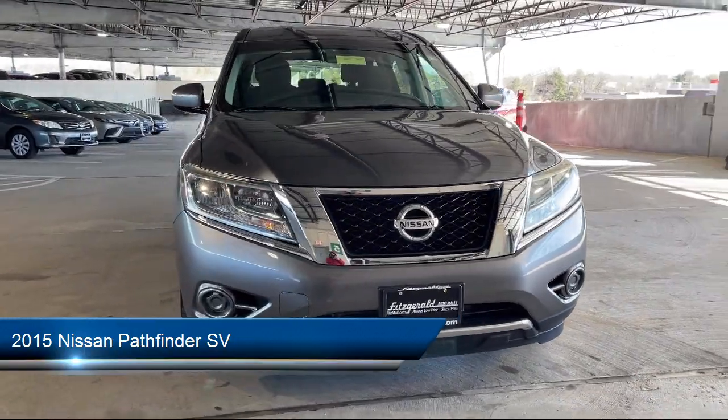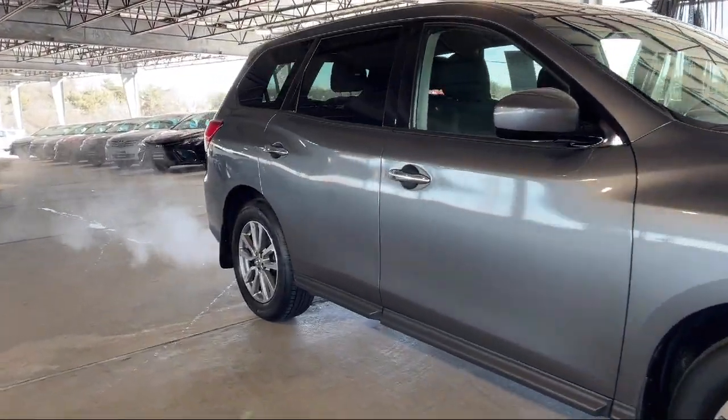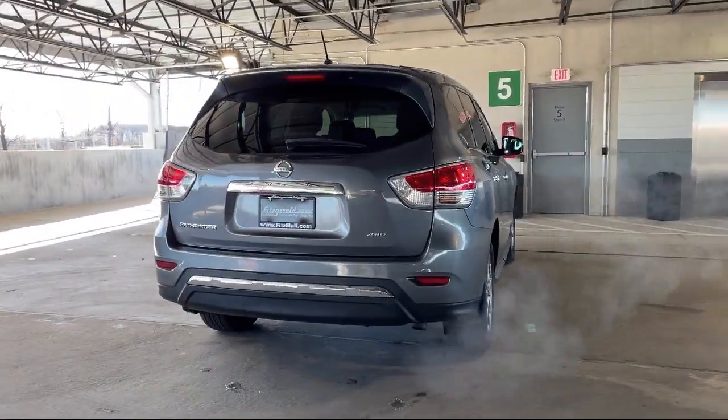It comes equipped with Power Door Locks Auto Locking, Emergency Rear Locking Retractors, Frontside Airbags, Multifunction Remote Proximity Entry System, Driver Seat Power Adjustments, and Push Button Start.